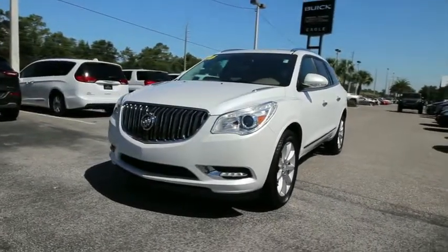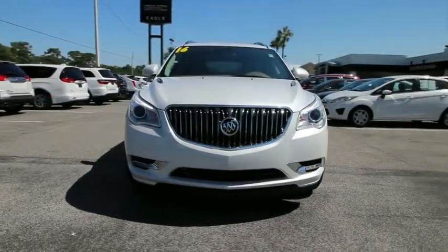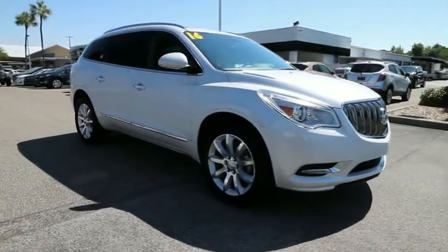The 2016 Buick Enclave. The Enclave offers three rows of seats standard. Not only is it roomy and stylish, but Buick really did its homework on this vehicle. They did not cut any corners.